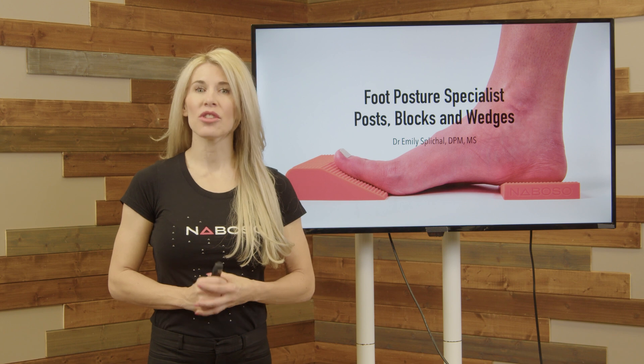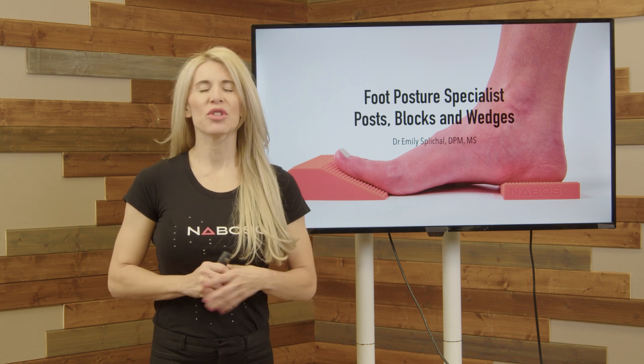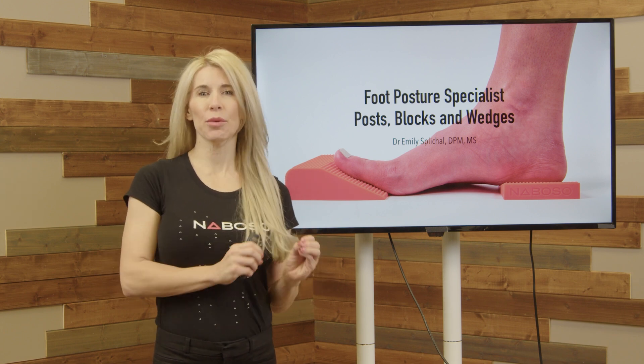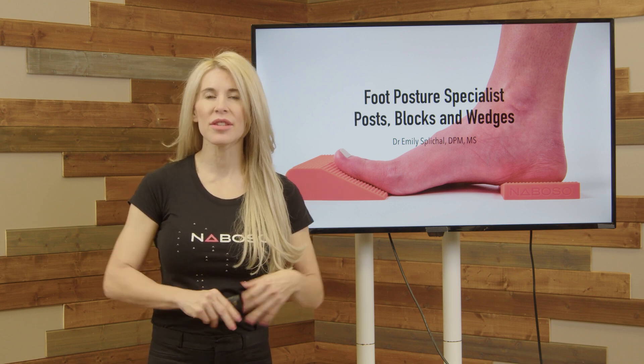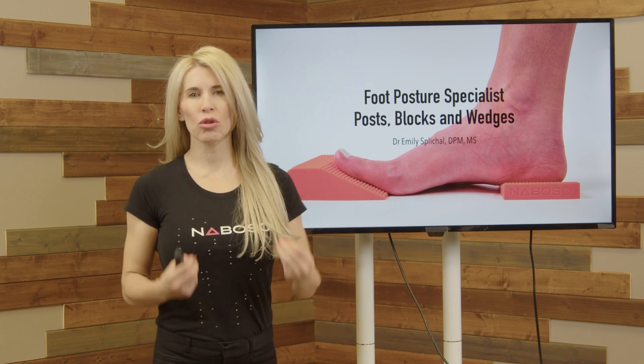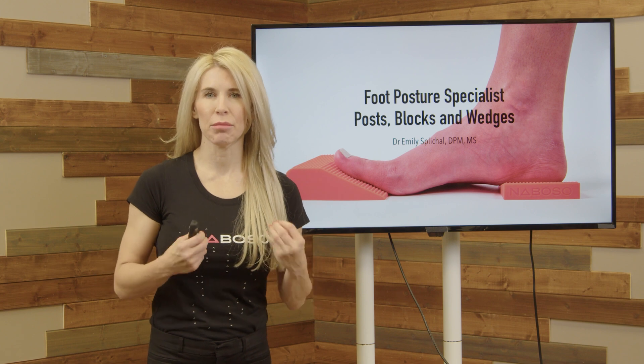We are excited to be launching one of the newest courses, which is all about influencing foot posture through using squat blocks and foot wedges to then influence total body posture and dynamic movement.